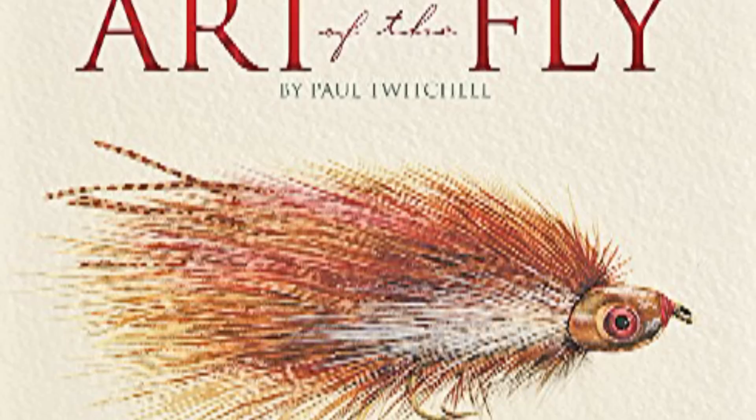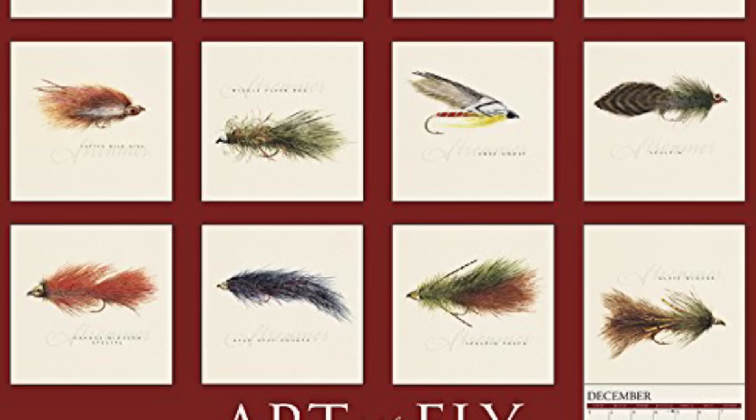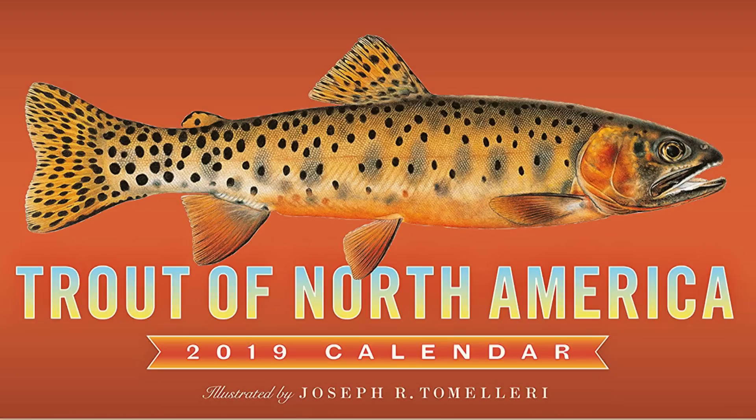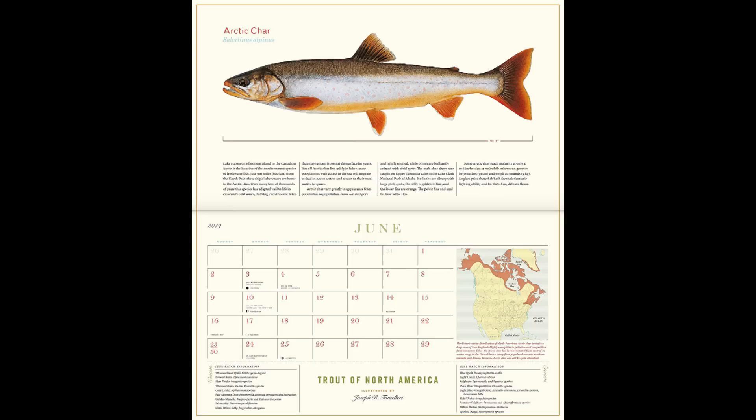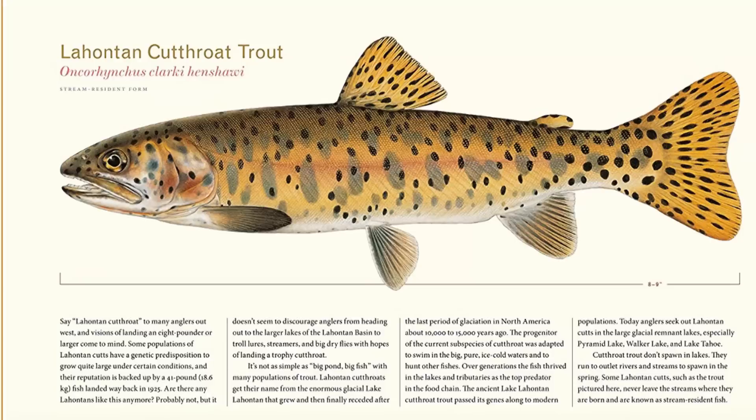Don't forget to pick up a new calendar to hang in your tying space. The Art of the Fly 2019 wall calendar features a selection of flies created by artist Paul Twitchell and retails for $10. One of my favorite items to get each year is the Trout of North America calendar, which showcases the lifelike fish illustrations of nature artist Joseph R. Tomarelli. I get to check out a new species of fish every month along with a history, detailed range map, and a hatch chart. At the end of the year I add these to my library, as each year brings something different.